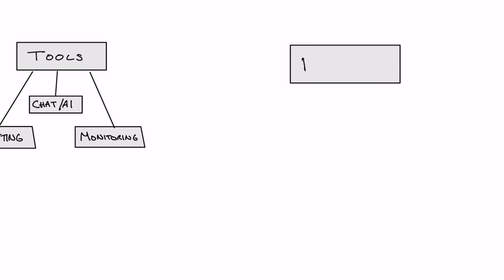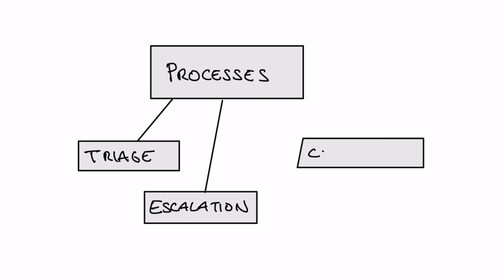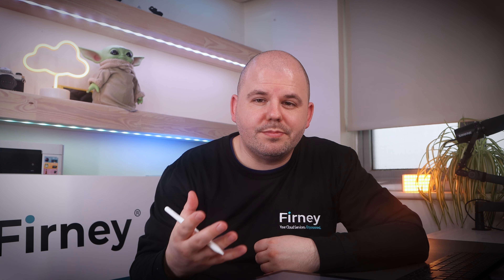The next thing to consider is developing your processes and protocols. Clear processes are the backbone of effective support. You want to establish detailed protocols for incident management, including: first, incident triage — quickly determine the severity and impact of an issue; second, escalation paths — know when and how to escalate to more experienced technical resources; and finally, communication channels — maintain open lines with your users through status pages, social media, or direct emails, keeping them informed during and after incidents.